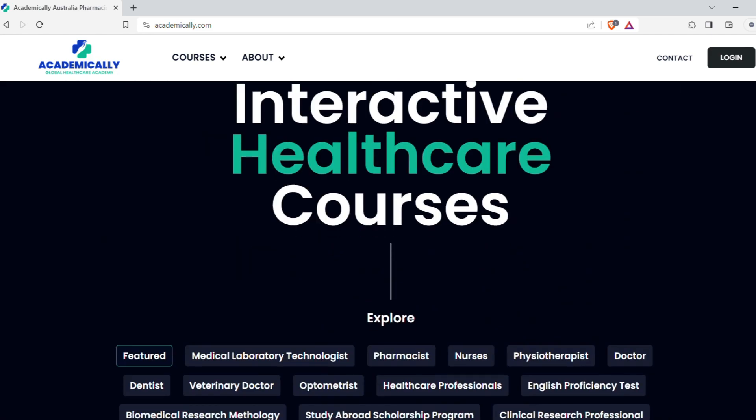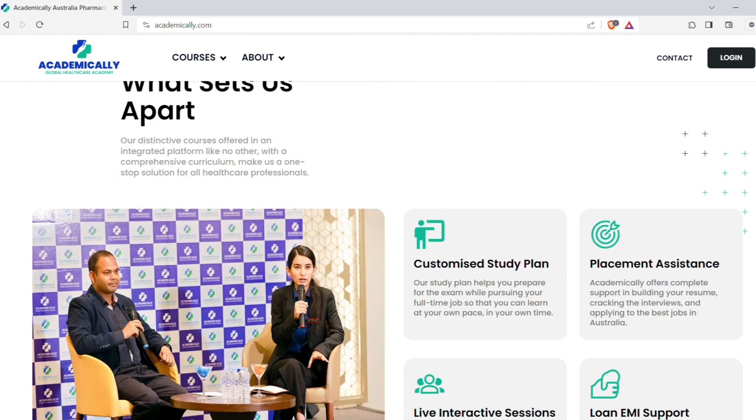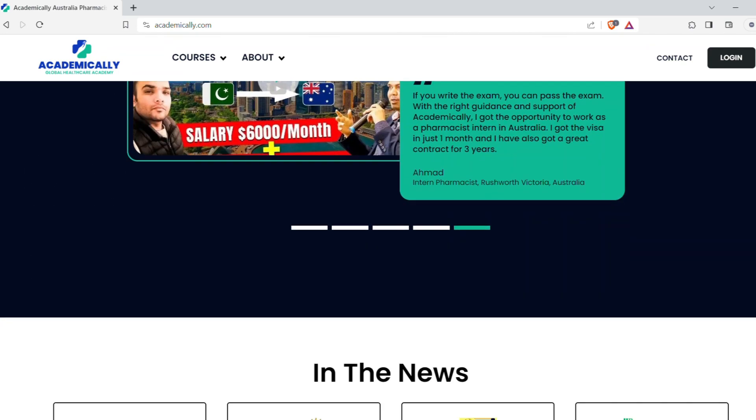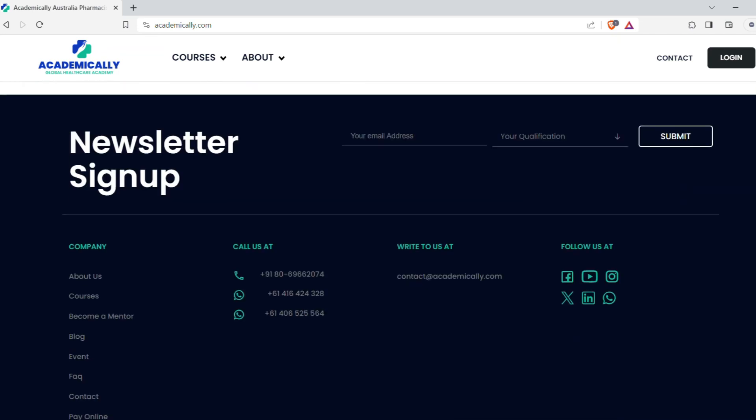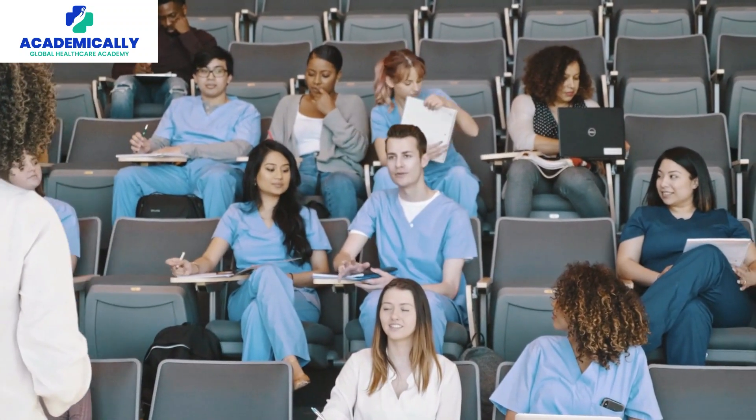You can get full-time work and do a lot — just join us and you can definitely pass it. This is an easy exam: only 50% passing marks required and no negative marking. Worldwide, this is one of the easiest exams for pharmacists, I can say, compared to others. But you do have to study.